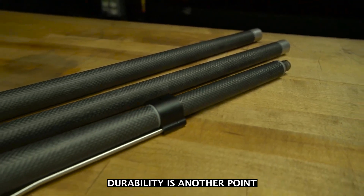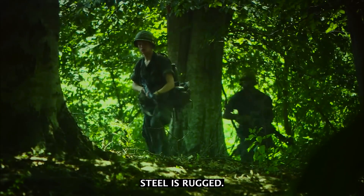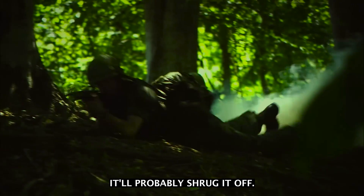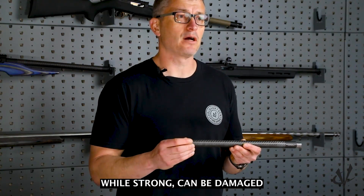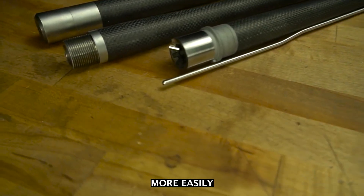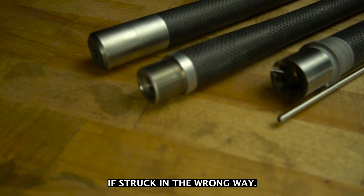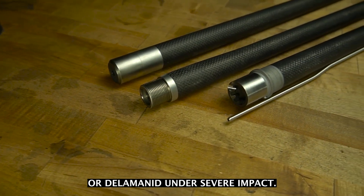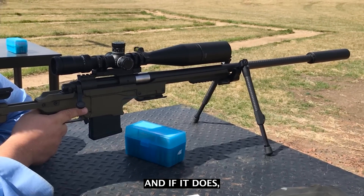Durability is another point worth digging into. Steel is rugged — drop it, scrape it, run it through the mud, and it'll probably shrug it off. Carbon barrels, while strong, can be damaged more easily if struck in the wrong way. The carbon fiber wrap can chip, crack, or delaminate under severe impact, and if it does, you're out of commission.